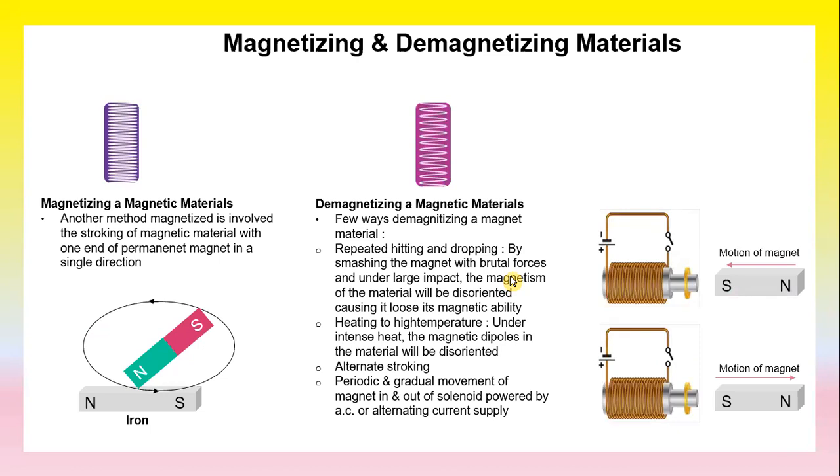Magnetizing a magnetic material involves stroking the magnetic material with one end of a permanent magnet in a single direction. As shown in the diagram, you have an iron bar and a magnet, and the process involves stroking the magnetic material in one direction.